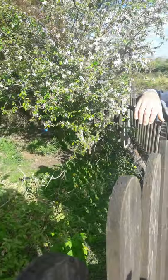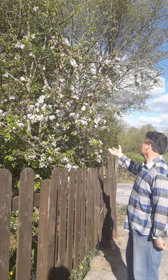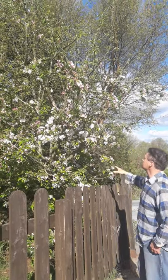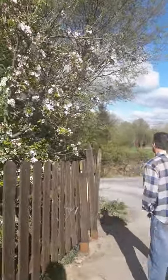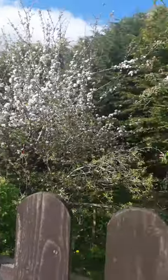This is another apple tree that's been here for quite a few years and fruits very abundantly.